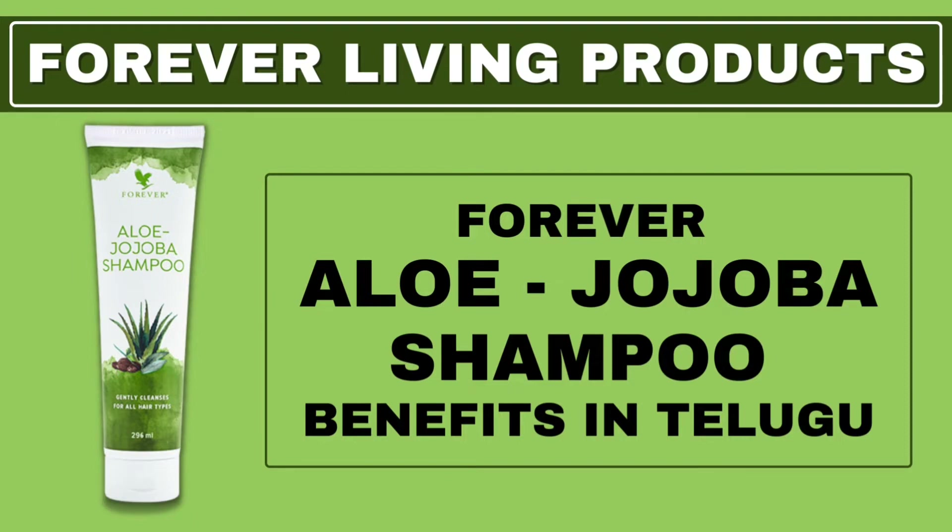...then it's Forever Aloe Jojoba Shampoo. In this video, we'll cover the Forever Aloe Jojoba Shampoo — its ingredients, benefits, and how to use it. Complete knowledge.